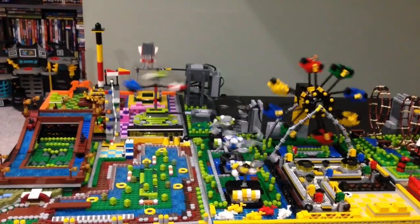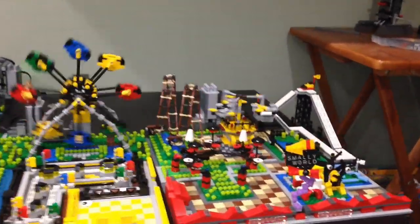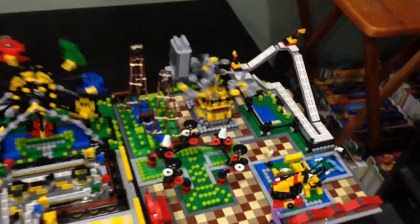Here is my micro amusement park — Smalley World — all motorized, all moving nicely. And here's the top view.